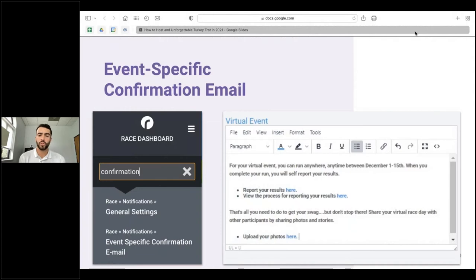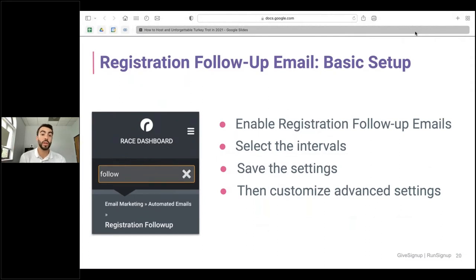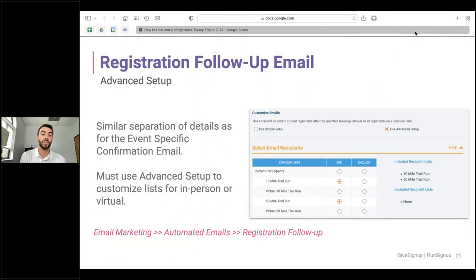Make sure your event-specific confirmation email goes out covering all relevant information for that event. These can be set up within the dashboard under race notifications. You can send this email as well as a registration follow-up email. For the registration follow-up email, you can select the intervals and save the settings, then customize the advanced settings. The advanced settings allow separation of details by event, similar to the event-specific confirmation email.